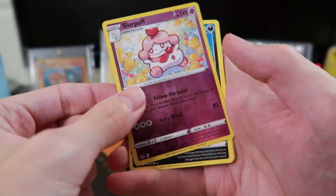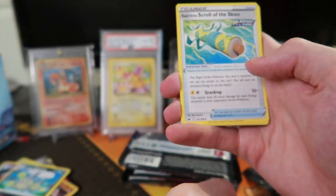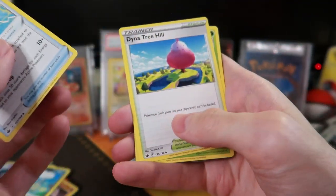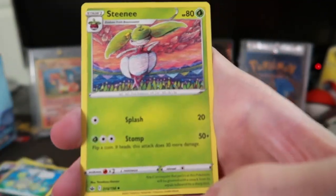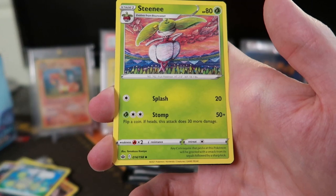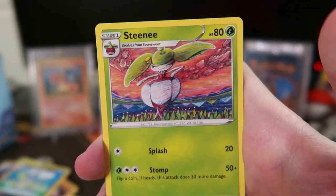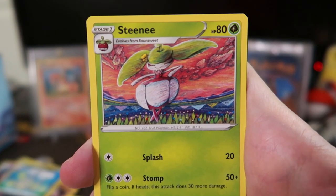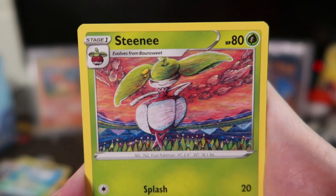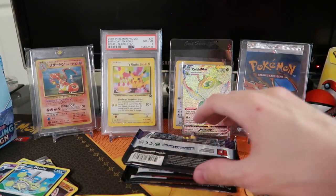We're definitely getting the non-holo rares. Galarian Slowpoke, Galarian Slowbro — yeah. Snorunt, Weedle, Castform — oh that's just the regular Castform, not the special ones. Slurpuff reverse and Galarian Wheezing non-holo rare. Single Strike Scroll of the Skies. Look at that artwork — that tree hill. That's just an uncommon right? I'm super rusty on Pokemon cards. But that looks awesome.